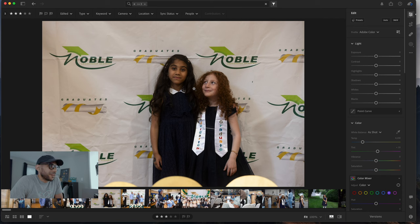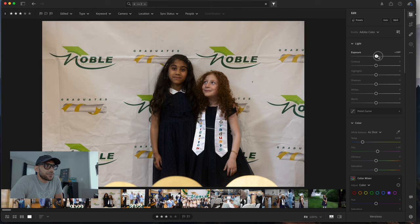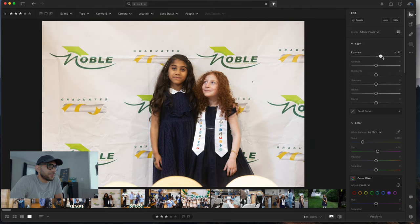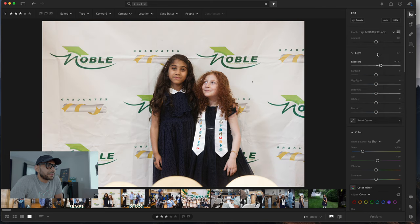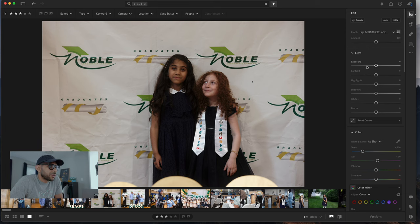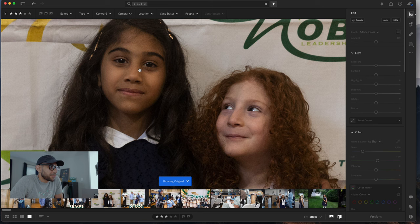Here's a picture of my daughter and one of her friends after they graduated. First we can increase the exposure because it's kind of low. For the colors, I'm going to pick Classic Chrome for this one. Here's the before and after. If I change the exposure back to where it was so you can see the color shift — look at the greens. Classic Chrome really affects the greens. This is the before green, this is the after. And if you look at their faces, you can also see a slight shift in color tone in the skin tones.